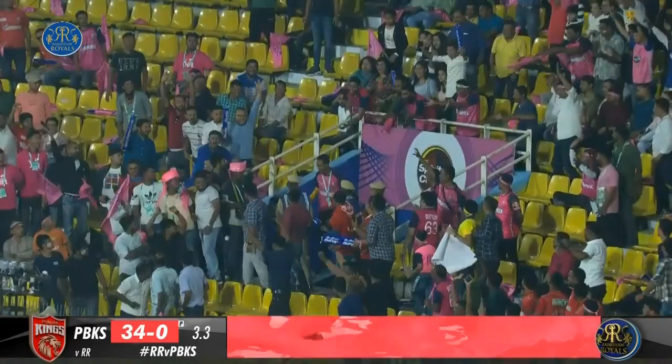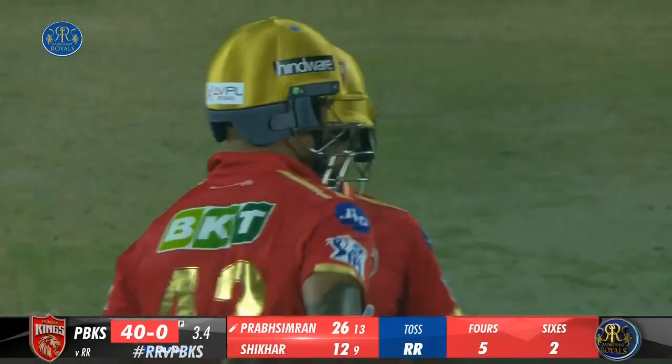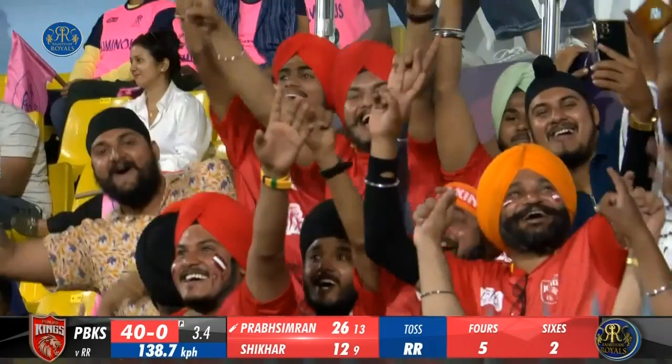15.4 Chihal to Jitesh Sharma — out, caught by Rhian Parag. Jitesh has found Parag to perfection at long off and the home crowd is thrilled to bits. It was a low full toss as Jitesh jumped down the pitch, looking to go inside-out, but he couldn't get completely under it — it meant he couldn't get the necessary elevation, went straighter and down the throat of long off, who moved across swiftly to his left.